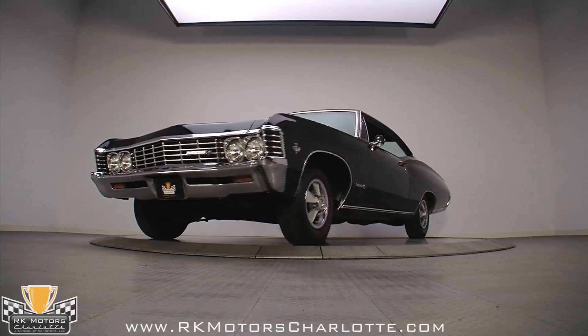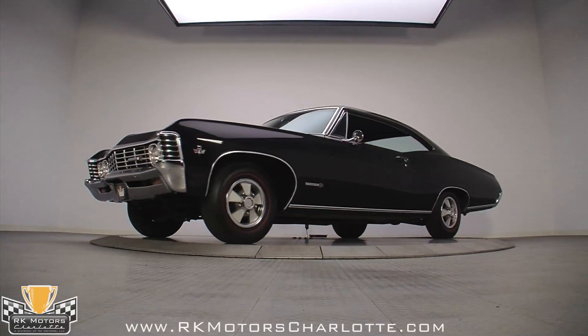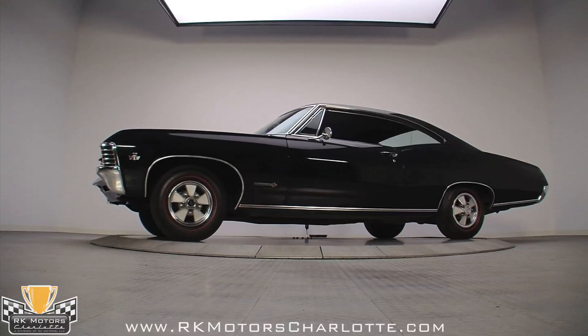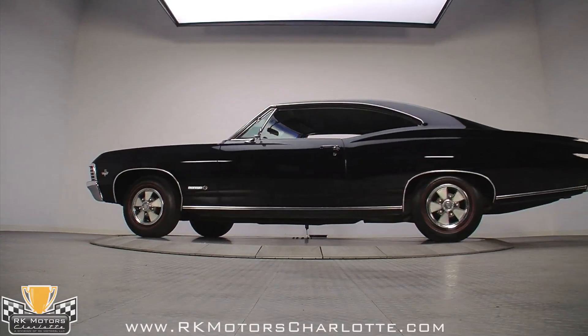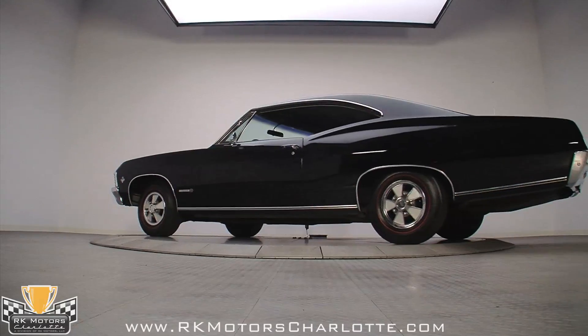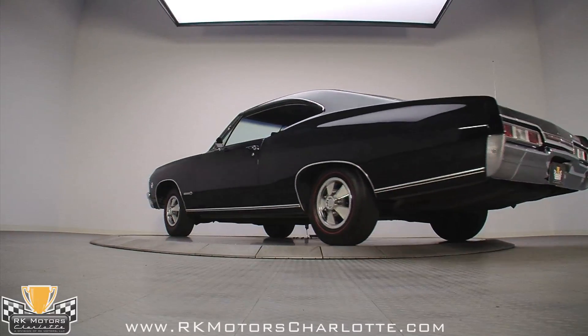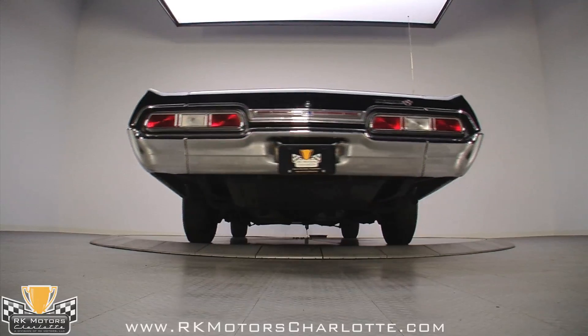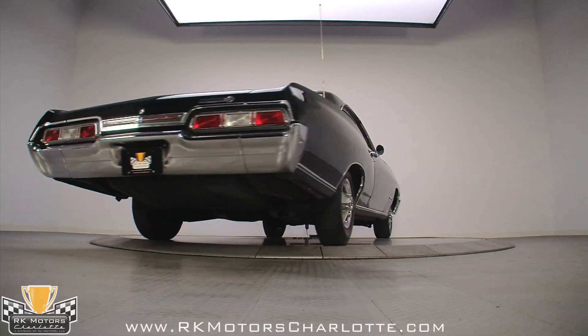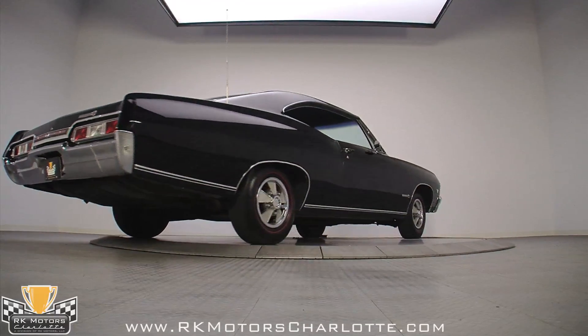This 1967 Impala is a real code 68 SS coupe with factory AC that has lived its entire life in California. Beautifully proportioned, and with beautiful curves in all the right places, there is no question that Chevy was serious about making a big splash with the Impala. But when you have a car as big as this, and decide to paint all that sheet metal black, you know it had better be perfect.